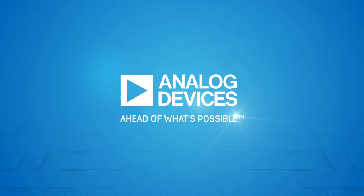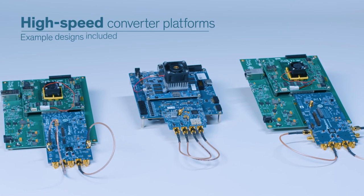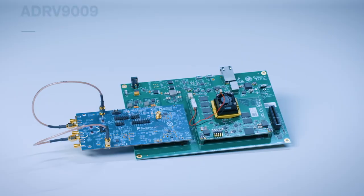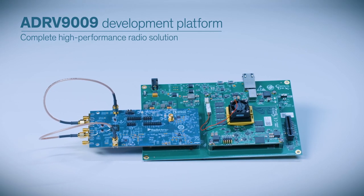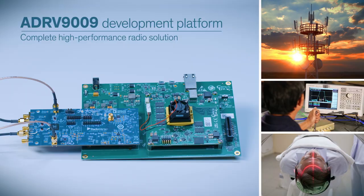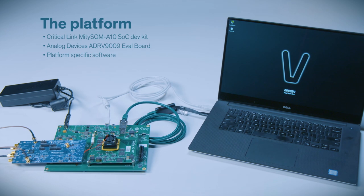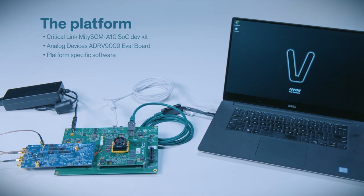Hello everyone. My name is Perfecto Martinez and I'm a technical marketing manager for Arrow Electronics. Arrow recently created a number of high-speed converter platforms that include example designs for high-performance transceivers. Today we're here to tell you specifically about the ADRV9009 development platform, a complete solution designed for applications that require high-performance radios over a wideband frequency range. The platform connects an Intel Arria 10 SOC FPGA to an ADRV9009 evaluation board using a third-party carrier board.